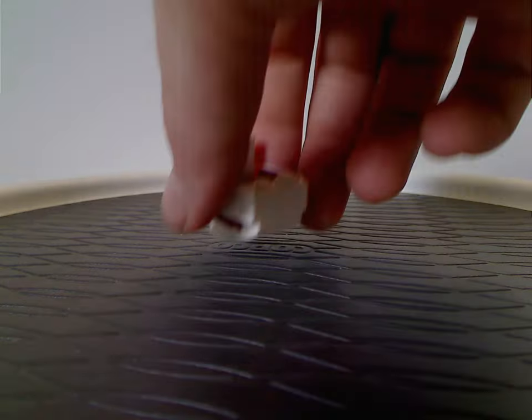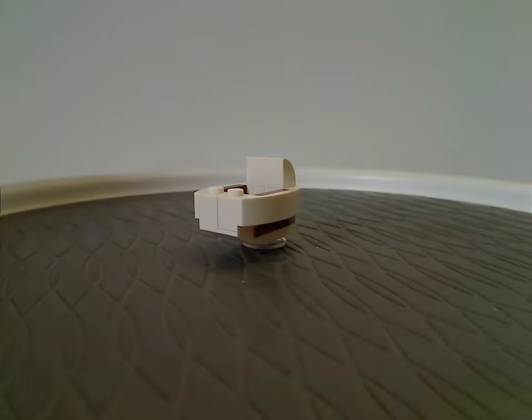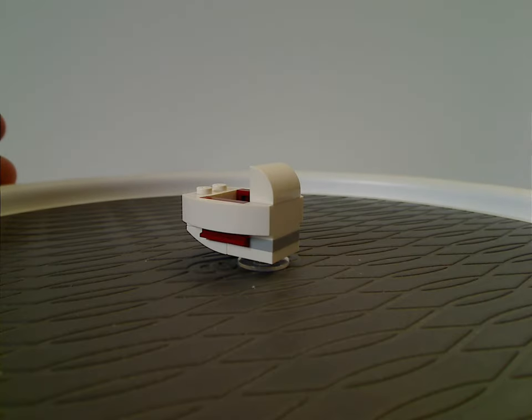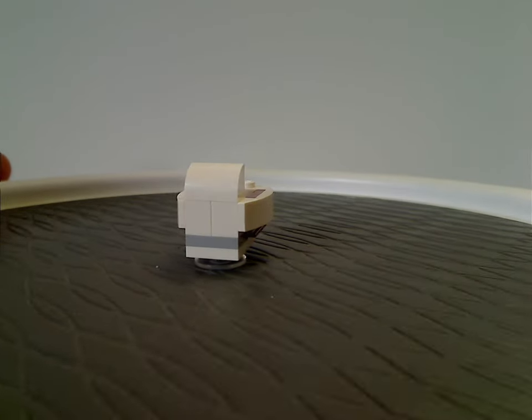First off for the builds is Grogu's Pram, which is built similarly to the one that came in the 2022 UCS Razor Crest, and I think also in one advent calendar.